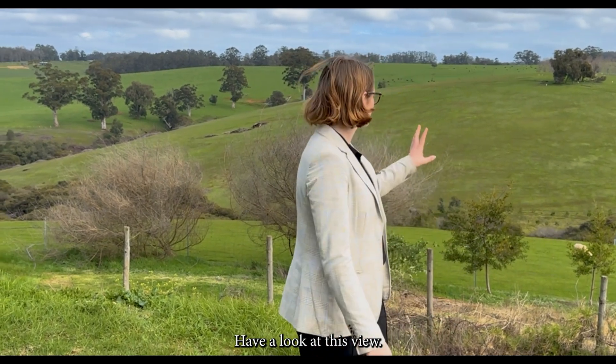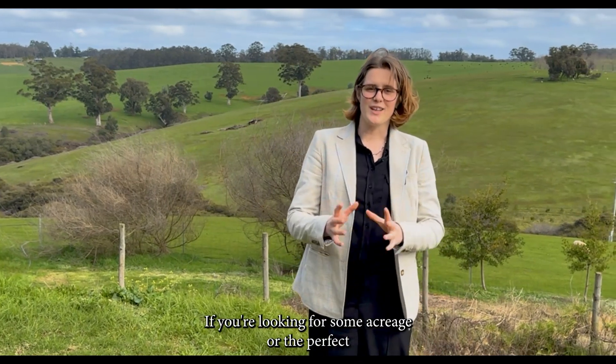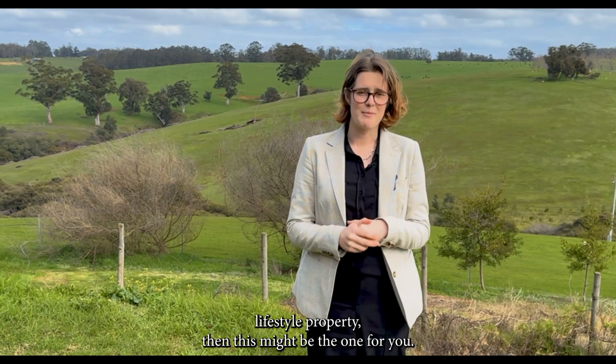Have a look at this view — isn't that just spectacular? If you're looking for some acreage or the perfect lifestyle property, then this might be the one for you.